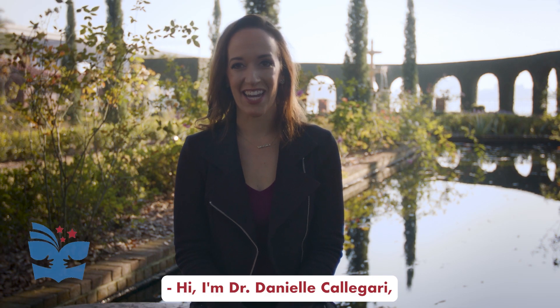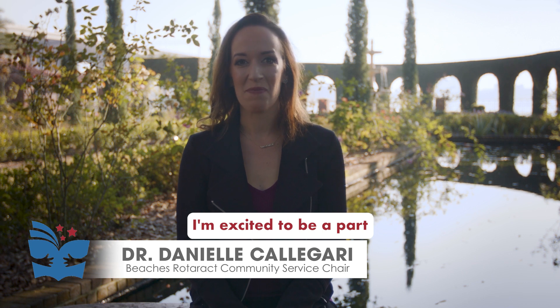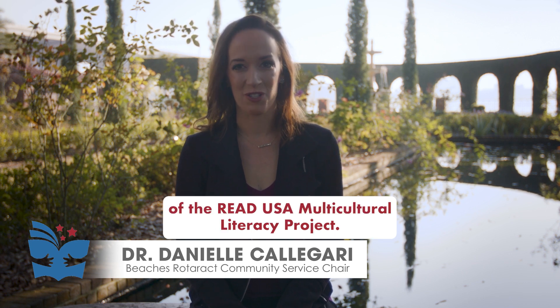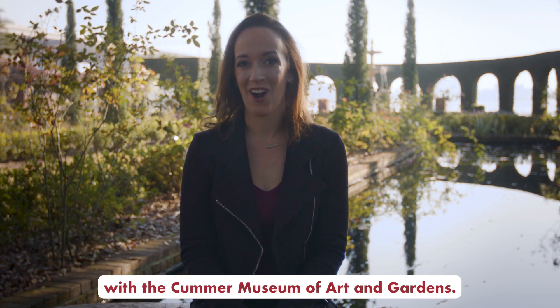Hi, I'm Dr. Danielle Caligari, the Community Service Chair of Beaches Rhetoract. I'm excited to be a part of the Read USA Multicultural Literacy Project. This video is made in collaboration with the Kummer Museum of Art and Gardens.